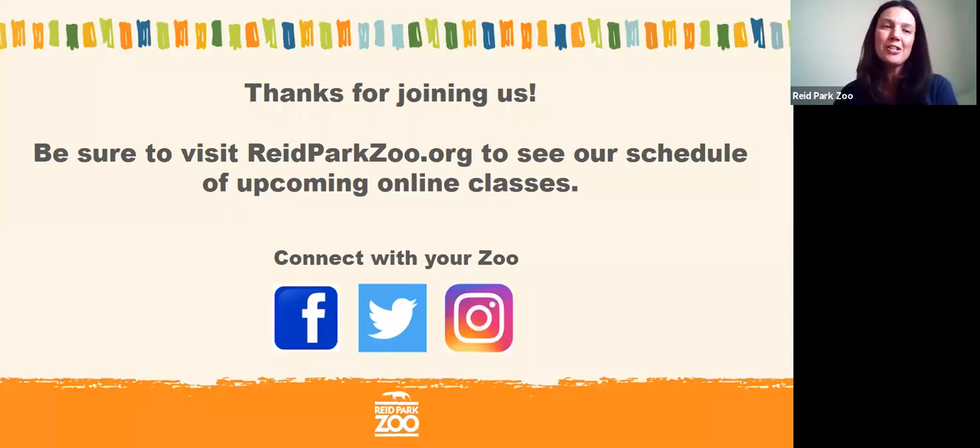One more question: do vultures eat other vultures? Vultures are not picky about the type of food they eat, so yes — if another vulture passed away, it would likely be scavenged and eaten by other vultures as well. Thank you all for joining us today at Reed Park Zoo's online class, and please visit reedparkzoo.org to learn more about the zoo.